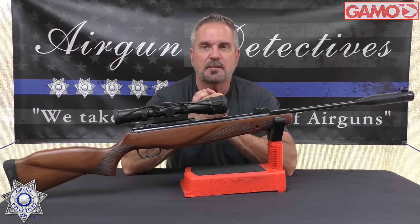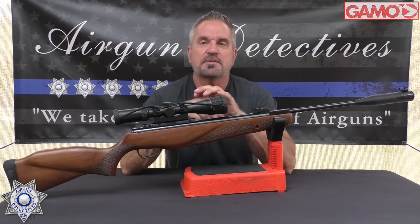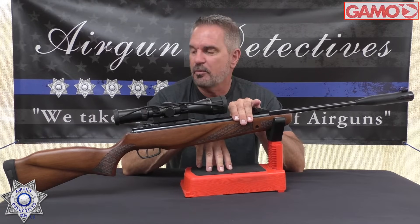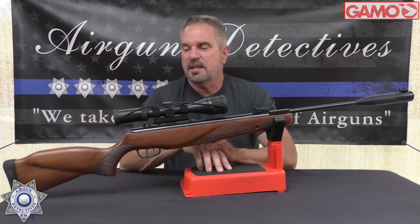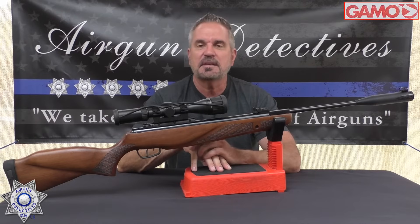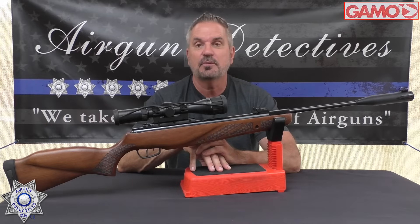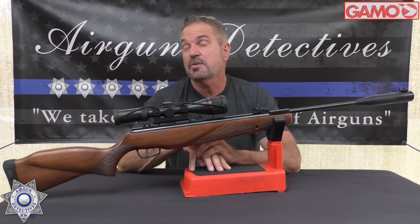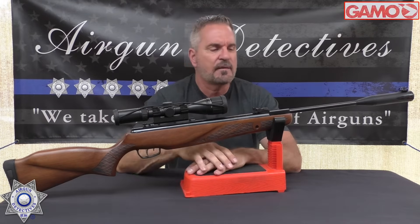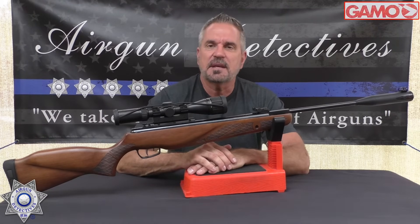They're claiming about a 41 pound cocking effort — I would dispute that a little, I think it's a bit heavier. They also claim this can do up to 1300 feet per second with a light alloy pellet. We'll take it out and test it. This is a Gamo exclusive so you're not going to find it at any other air gun retailer, only Gamo themselves. I think I paid around the $250 mark, which was a heck of a deal.